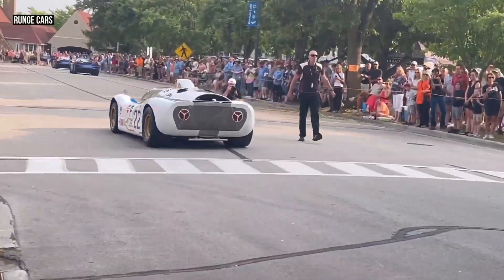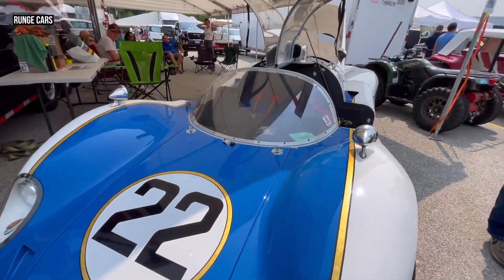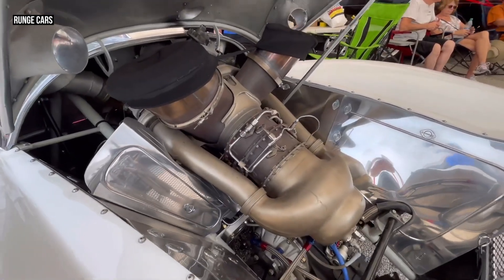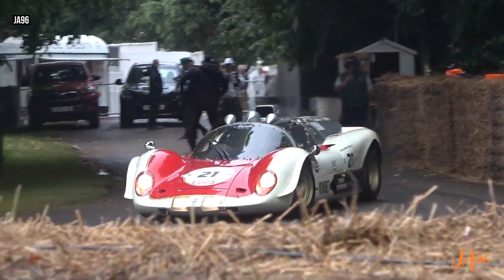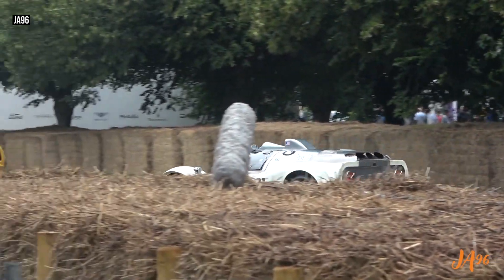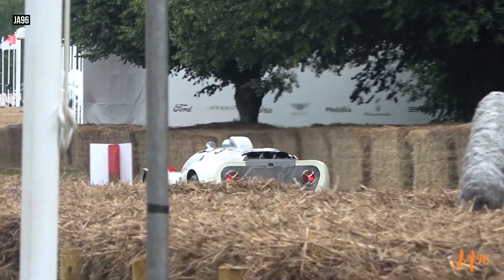The second car, Chassis GPT2, underwent a similar journey. It was returned to its original closed cockpit form and fitted with a different turbine — a smaller Allison engine. This car even made appearances at the Goodwood Festival of Speed and the Le Mans Classic, continuing its legacy on some of the world's most famous tracks.